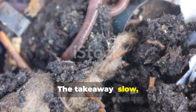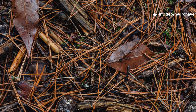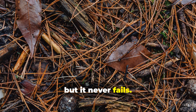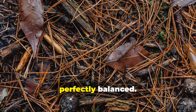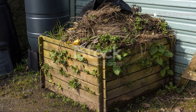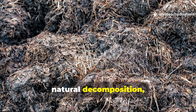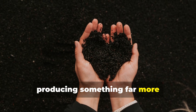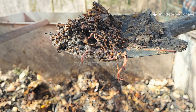That's what happens when you stop forcing decomposition and let the microbial web rebuild itself. The takeaway: slow, living compost outperforms fast compost every time. Nature doesn't hurry but it never fails. The forest floor doesn't need thermometers or turning forks because it's perfectly balanced. When you switch from hot composting to natural decomposition, you stop wasting energy and start producing something far more valuable — living humus that actually improves your soil for the long haul.